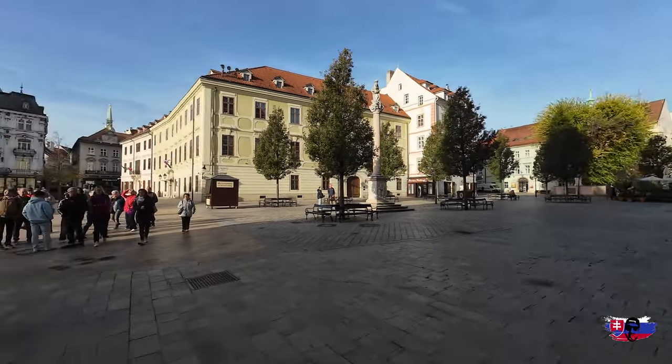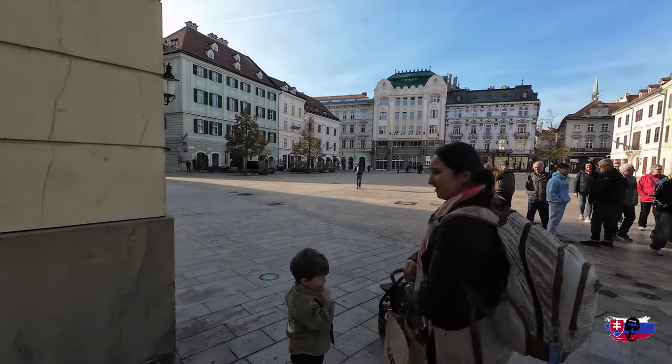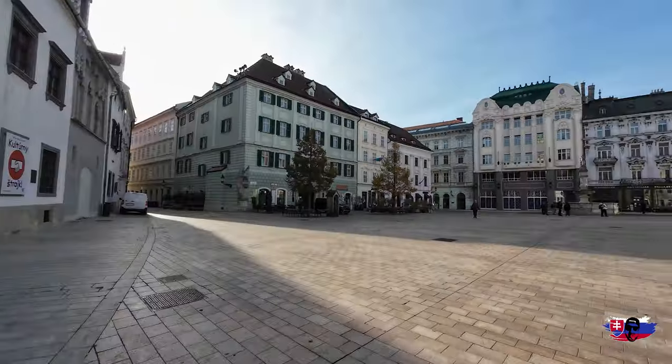Look at this place — I think this is the main square and we haven't been here yet. Geez, it looks like we haven't been here — more tour groups. Oh yes, it's nice, look at this square!